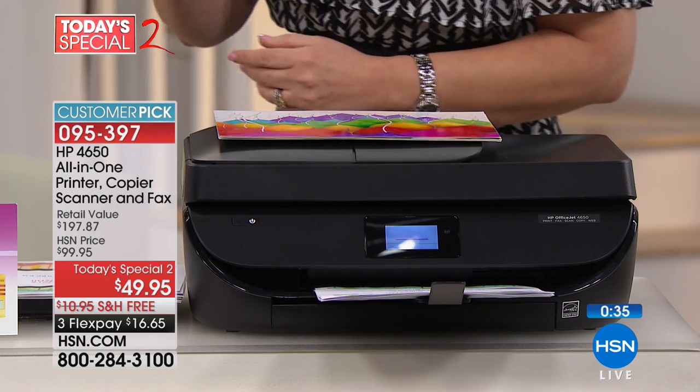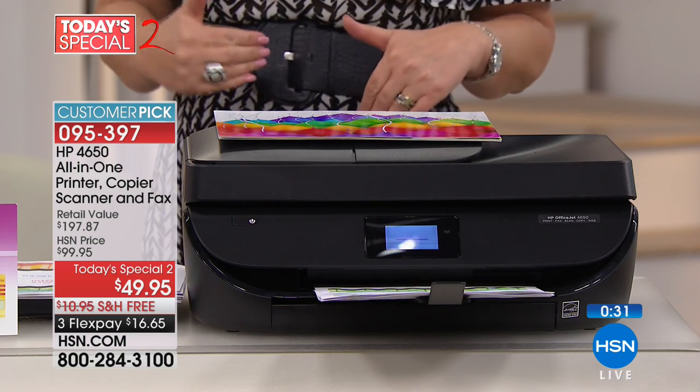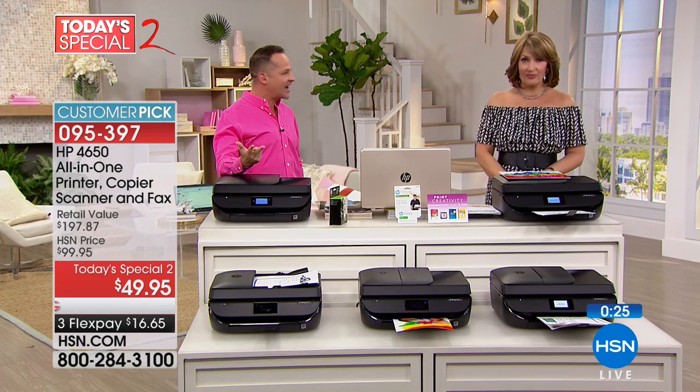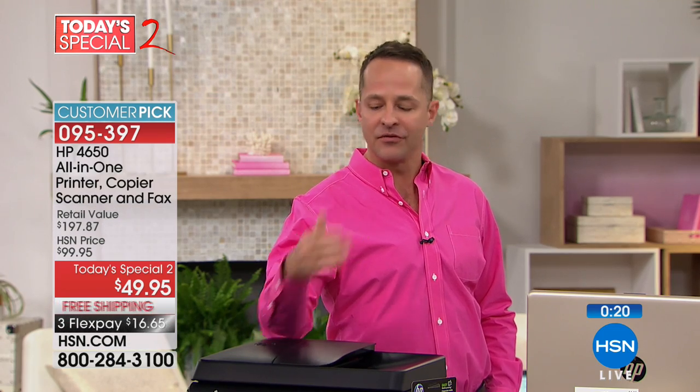It has the auto document feeder — a lot of printers at this under-$100 price point take out some of these features. They can't leave all of this in here — auto doc feeder, touch screen, fax built in, even HP Quick Forms — all built into the touch screen. I'll keep you posted on this one. Thank you, Aaron — I know you're back at 10 PM. Aaron will be back at 10. In the meantime, stay right there because Lori Leland is on deck.